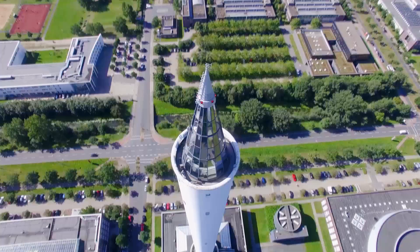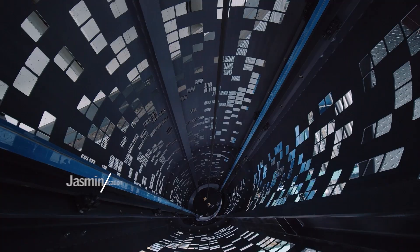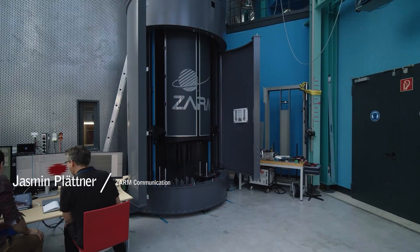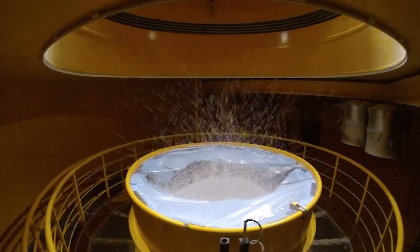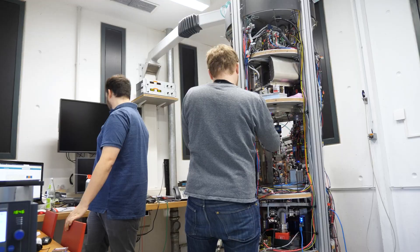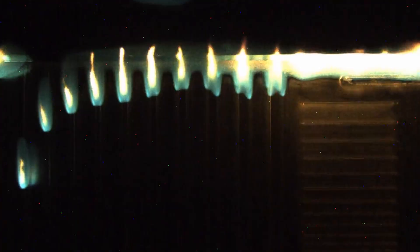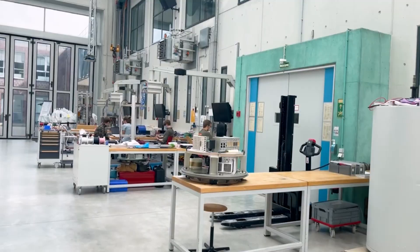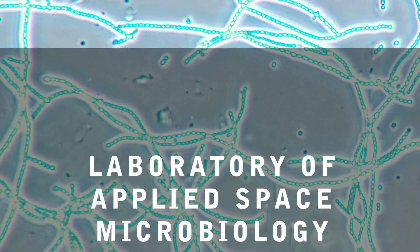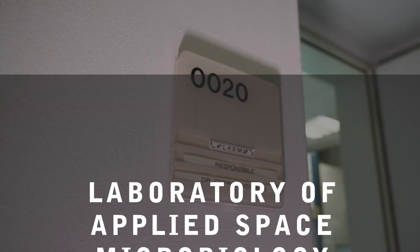Welcome to the Center of Applied Space Technology and Microgravity. We are the operator of the biggest microgravity lab in Europe, and our customers come from all over the world to conduct their microgravity experiments here. We also do all sorts of research right here at ZARM. Besides fluid mechanics, space technology, combustion research, and much more, we also have a lab for applied space microbiology.